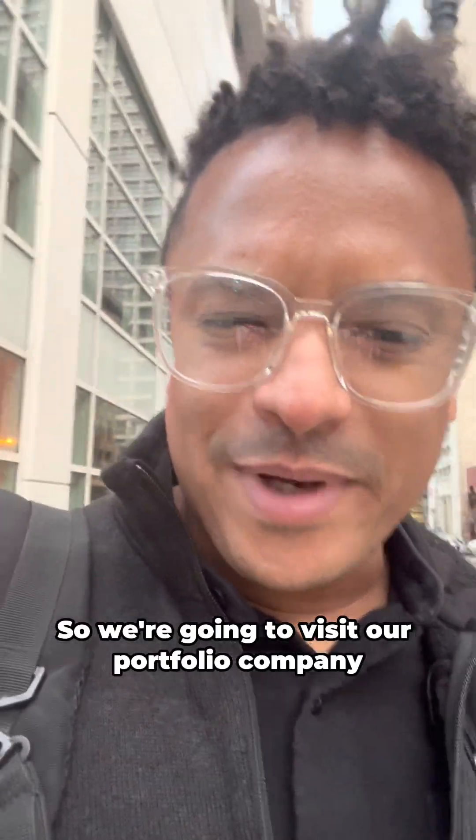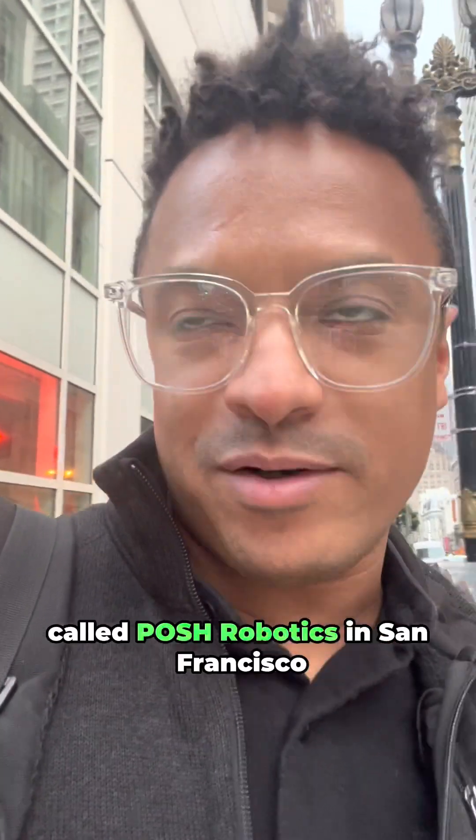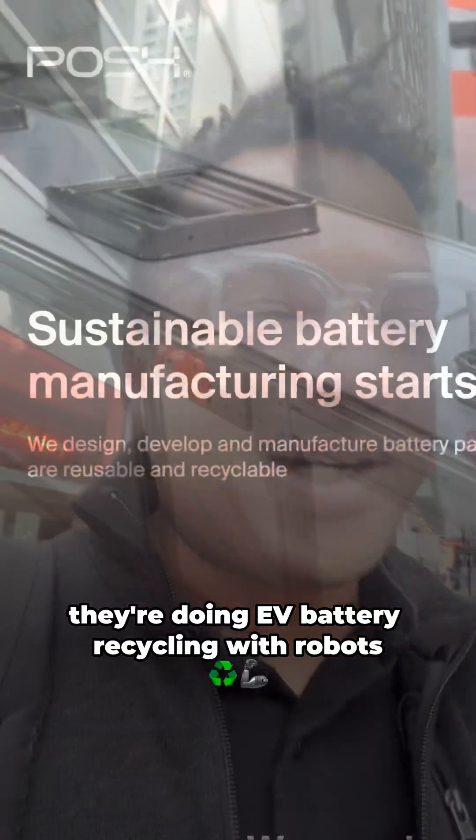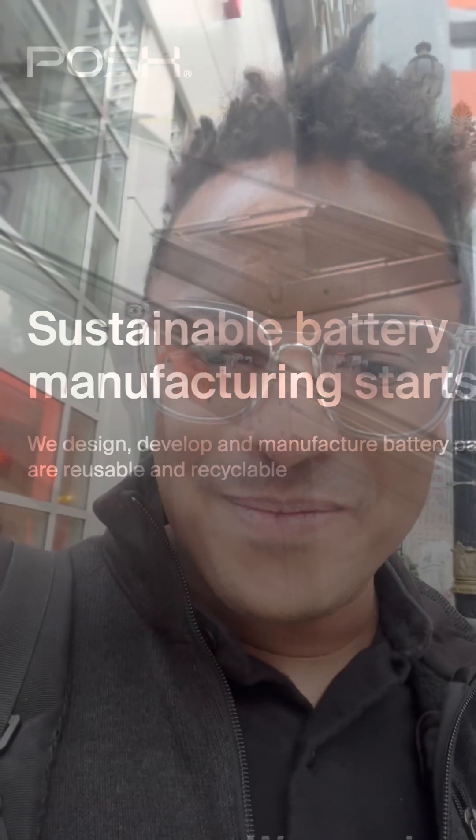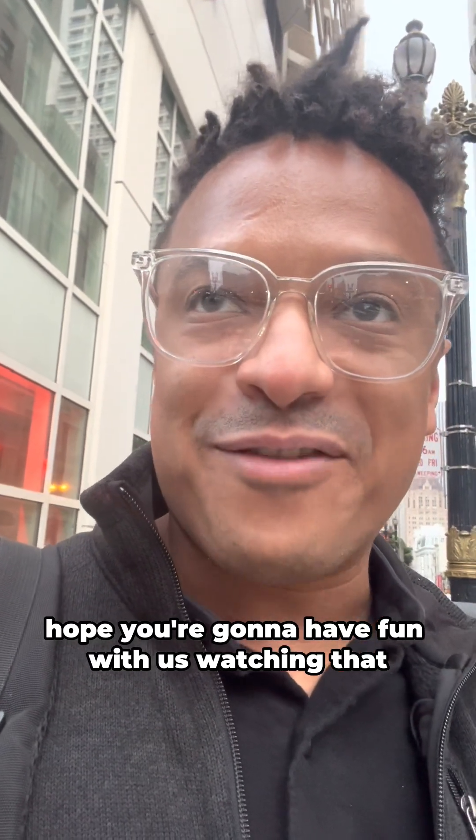Hey everybody, so we're going to visit our portfolio company called Posh Robotics in San Francisco. They're doing EV battery recycling with robots. It's going to be super cool — hope you're going to have fun with us watching that. Let's go!